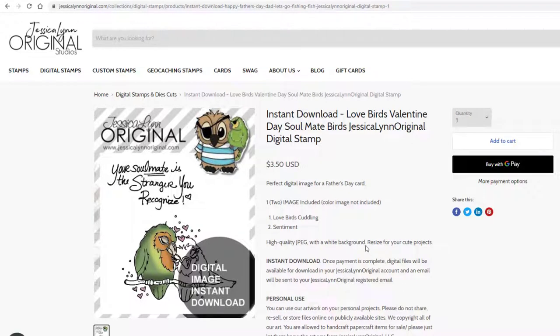As you can see, what it is here — you get the sentiment: 'Your soulmate is the stranger you recognize.' I'm going to be very honest — the first day I met my husband, I remember thinking, I've known you forever. And so anyway, here's the adorable little image. Whenever I create the little image for the website, I color part of the bird in, but the other half I leave blank so you can see that it's line art. When you get the image itself and the sentiment, there's no color on them at all.